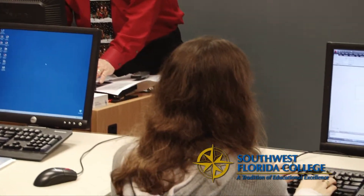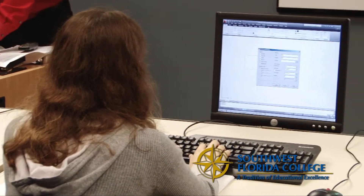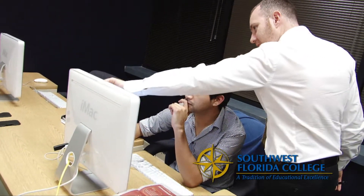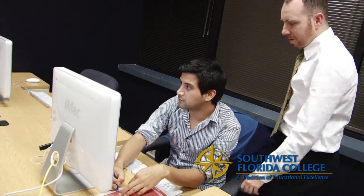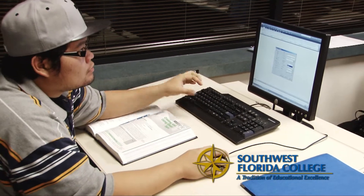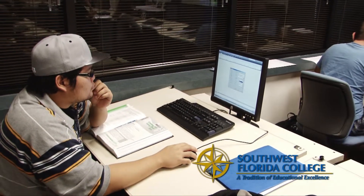We offer a very focused program in all of the design programs here at the Tampa campus. We offer one-on-one, very focused instruction on the latest in the design software that all designers use throughout the country. Here in Tampa, what makes us unique is that we are involved in the community. Our instructors come from the industries that we teach and can give a lot of good advice and training that is very relevant to those who want to find work in the community.